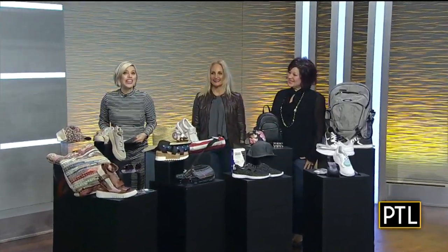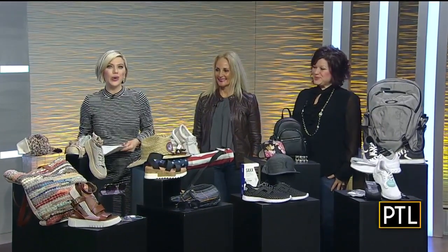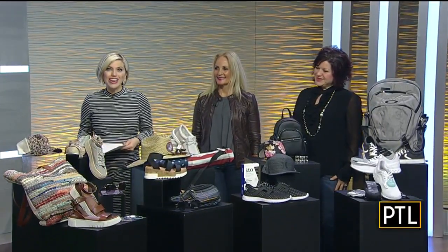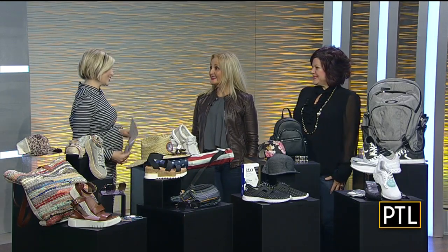In today's Trend Report, we are thinking spring. My kind of attitude with all kinds of new accessories and new ways to wear them. Shema Krinsky and Shelly Ugar from Mall at Robinson are here to show us the latest for warmer weather ahead. Looking forward to this, ladies.